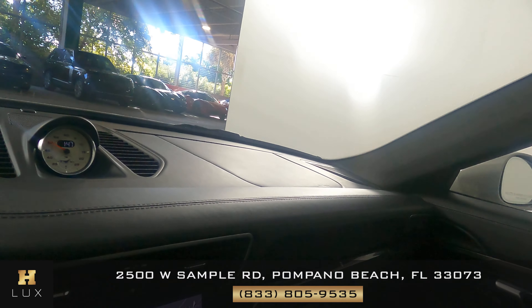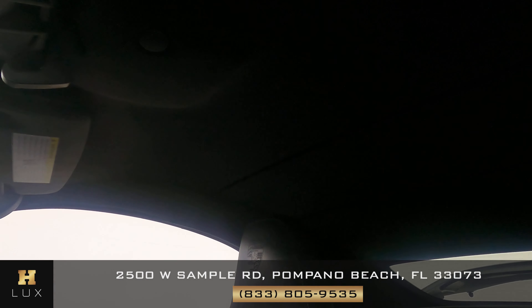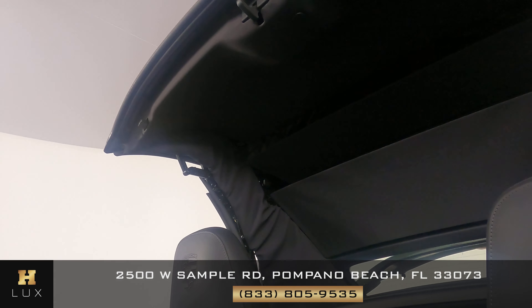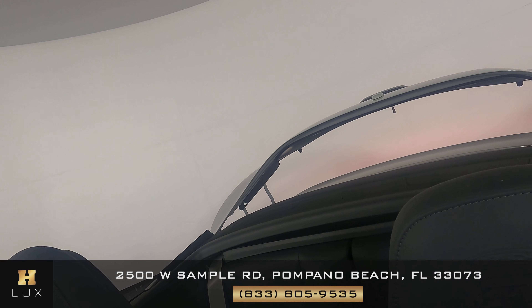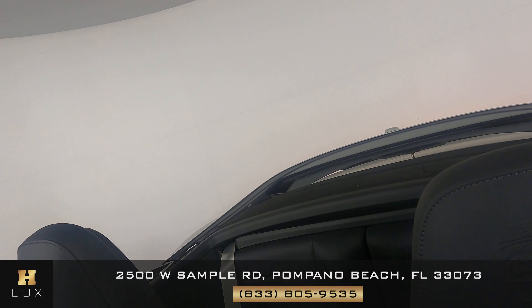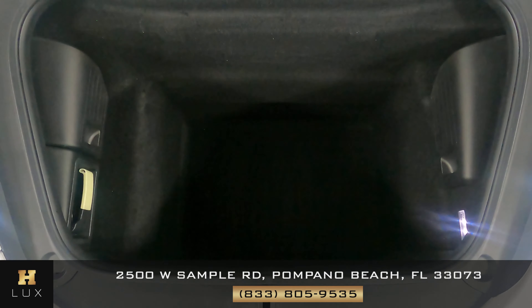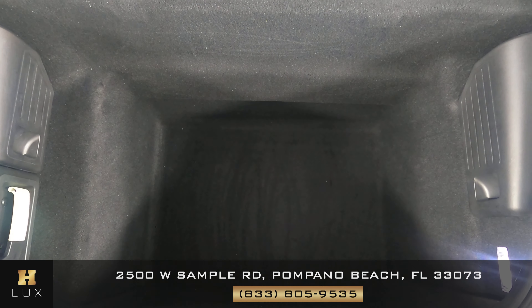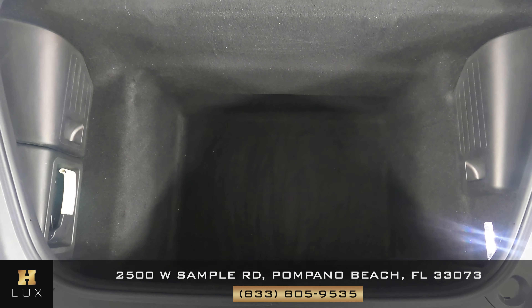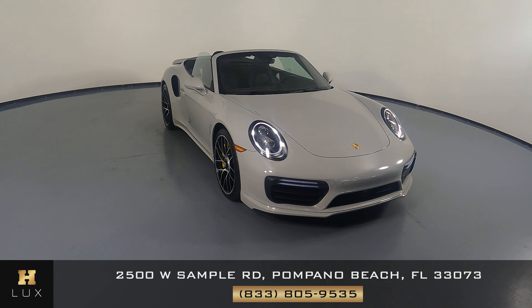Now we're just going to take a look at the top and make sure that everything goes down properly. Excellent. Now we're going to have a look at the trunk. Excellent. Thanks for watching this video — if you have any questions, please do not hesitate to speak to one of our representatives.